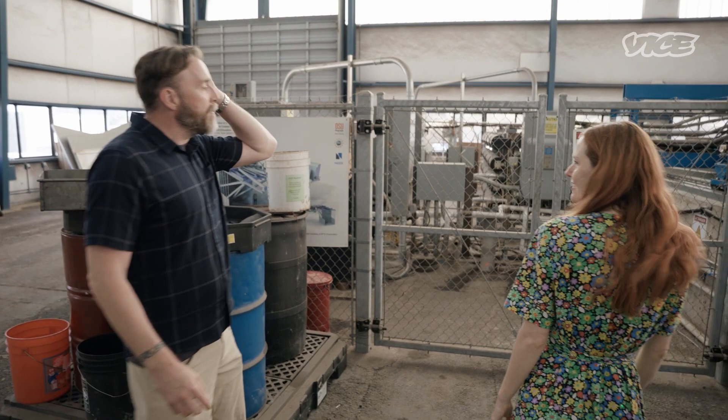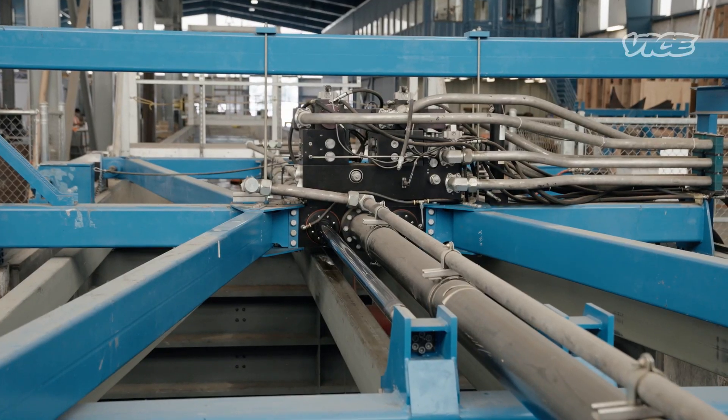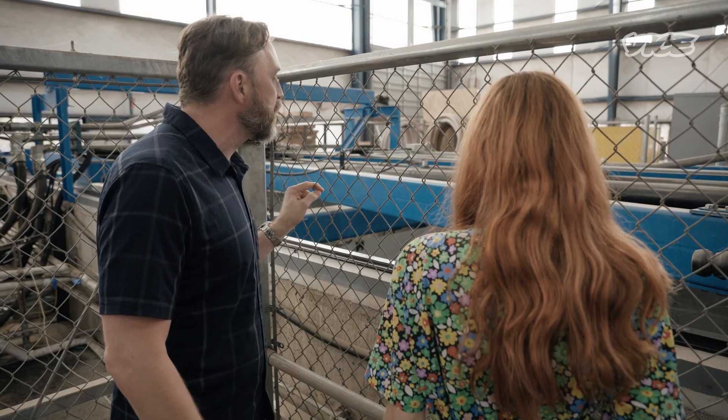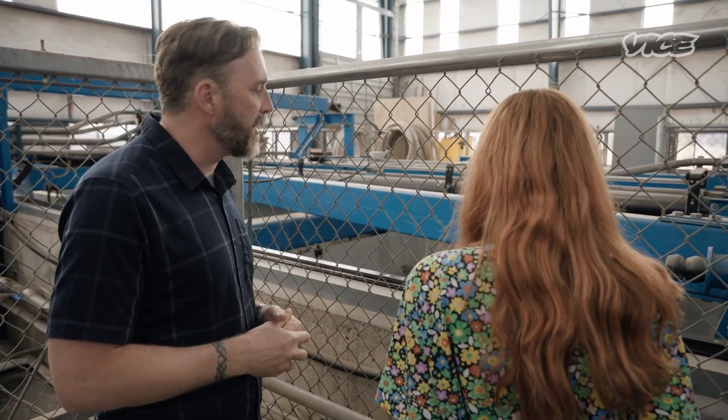This is the wave maker for the large wave flume. It's a hydraulically actuated system in which, following a computer program, the panel moves back and forth, pushing and pulling on the surface of the water to create the rich harmonic content that we see in actual ocean waves.